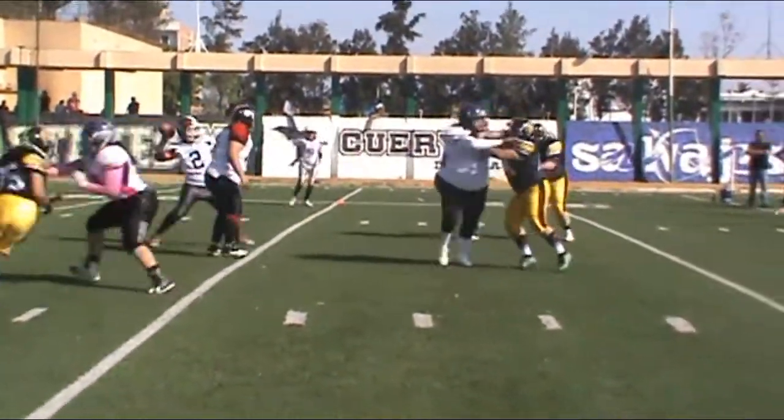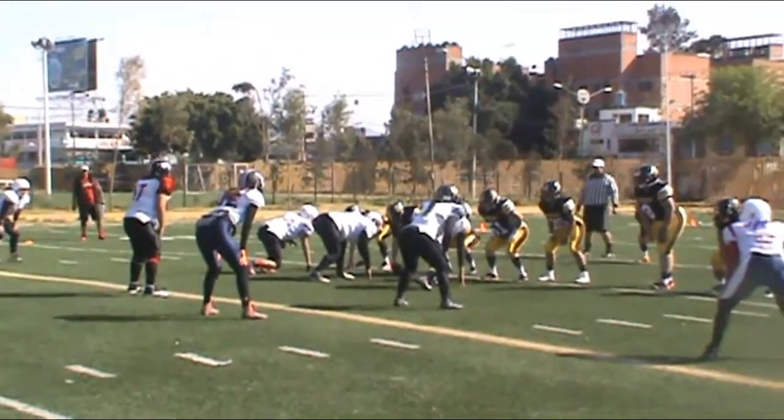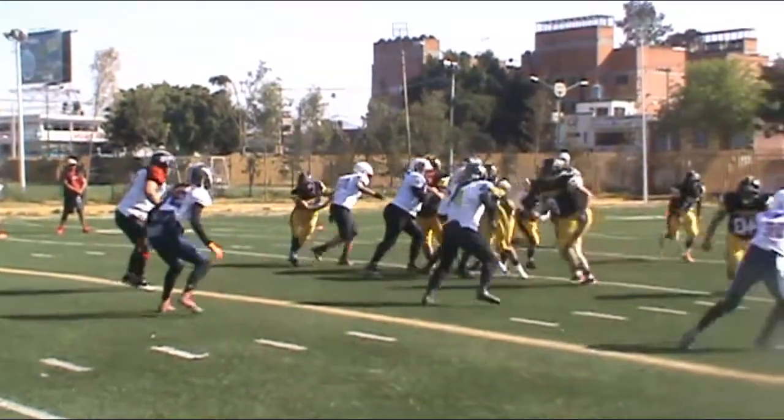Takes off. Makes a man miss. Inside the 20. Deamus Winston hurdles inside the 10, side steps the tackler, and dives to the end zone.